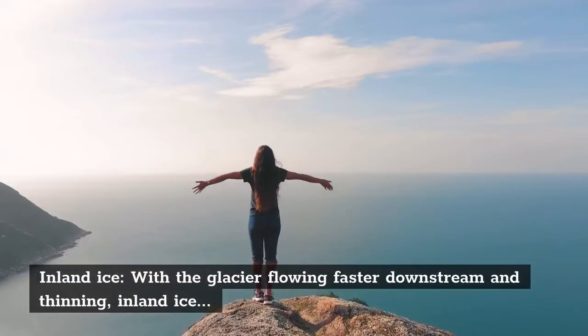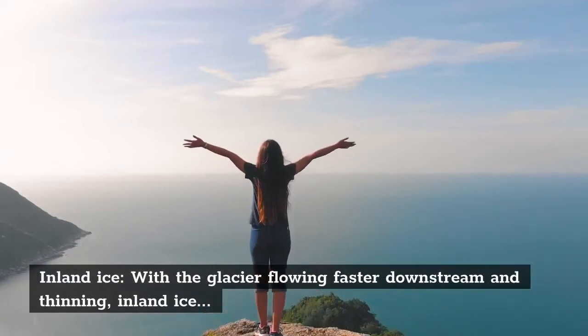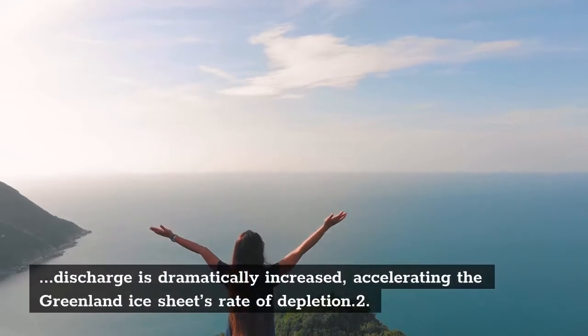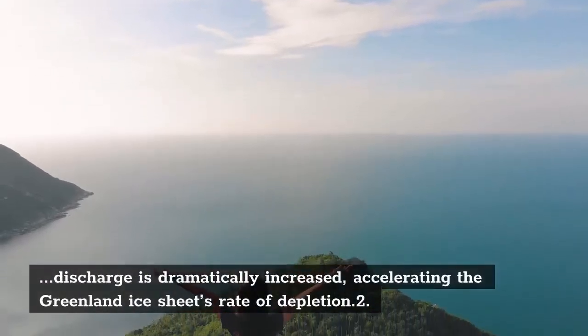With the glacier flowing faster downstream and thinning, inland ice discharge is dramatically increased, accelerating the Greenland ice sheet's rate of depletion.